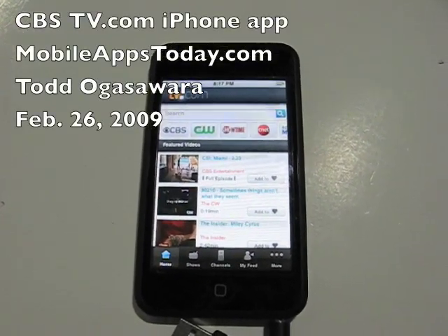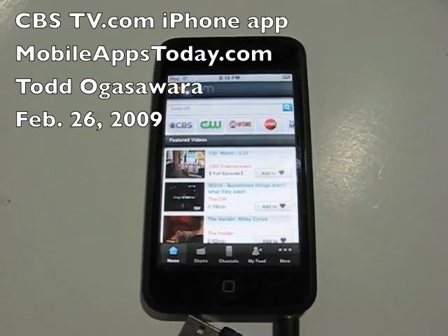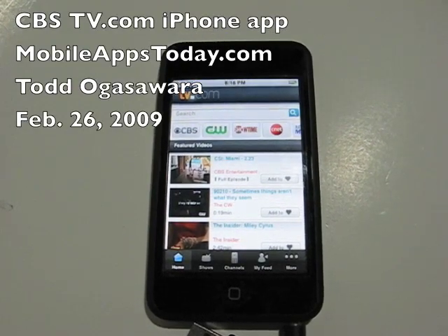This is Tato Gosawa from MobileAppsToday.com, and I'm taking a look at CBS's new TV.com app for the iPhone. This app is running on an iPod Touch, and I've connected it to a speaker to get a little bit better sound.